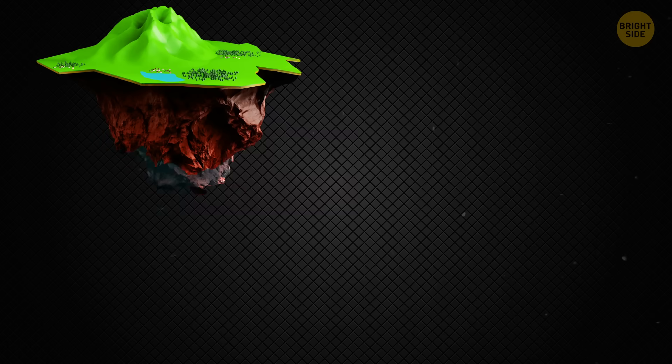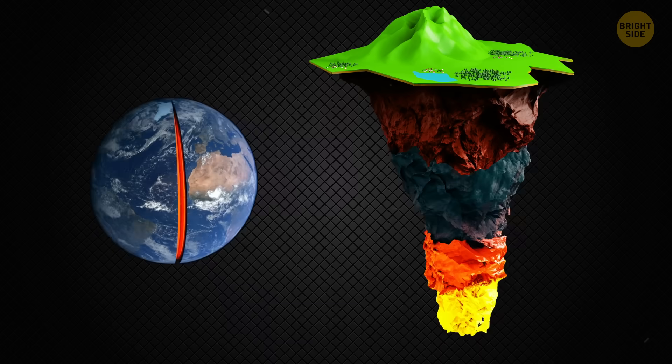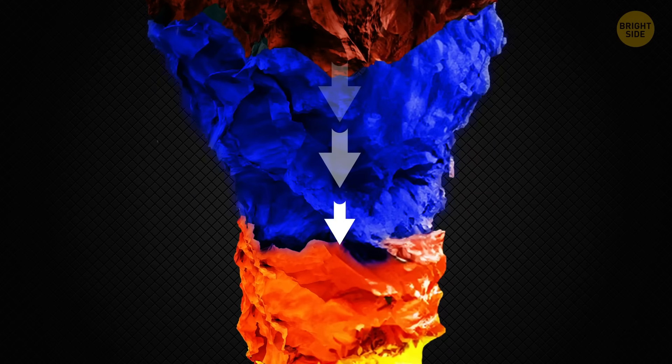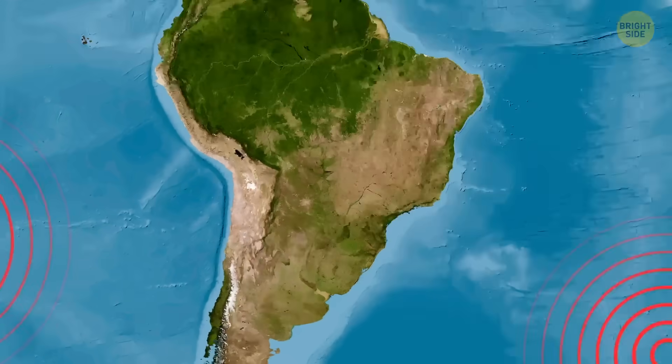While you're watching this video, pieces of continents are slowly breaking off from below and are pulled down into the oceanic mantle, a hot, mostly solid layer that moves slowly under the seafloor. As soon as these fragments reach the mantle, they can trigger volcanic eruptions in parts of the ocean where there are no volcanoes.